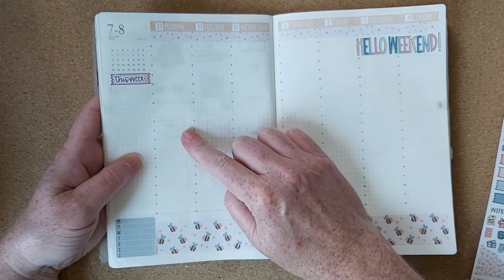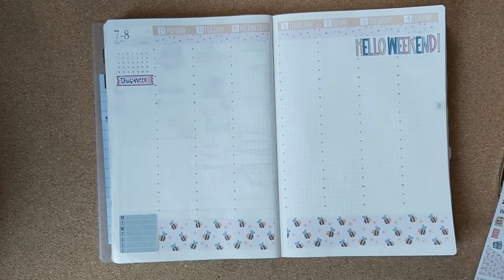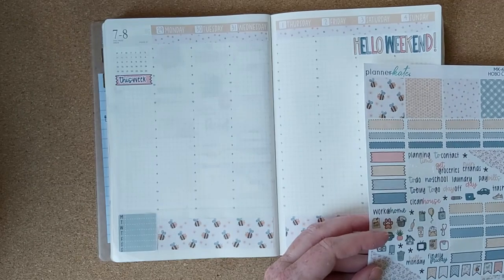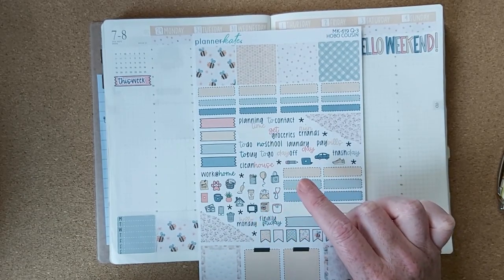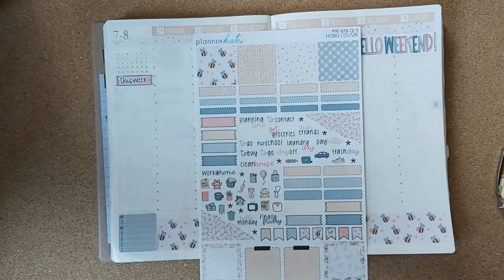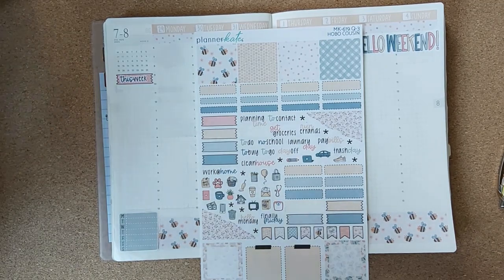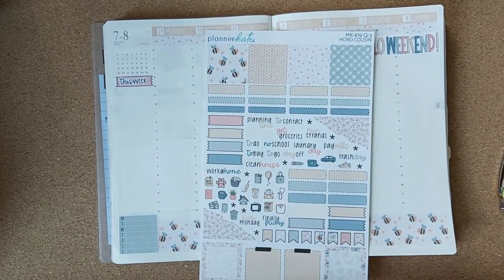Planner Kate is having their 10th anniversary on Monday, so I thought it was fitting that I was using a Planner Kate kit. I think there used to be a PK sticker in the sticker kits and I don't see one, but I think I might have one somewhere. I'll put a little note to remind myself. I hope it's a nice sale because I want to splurge.